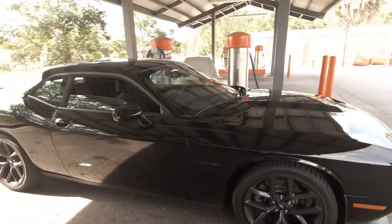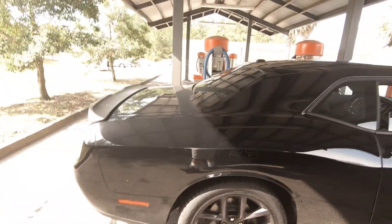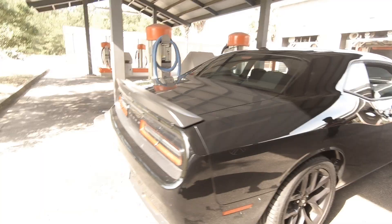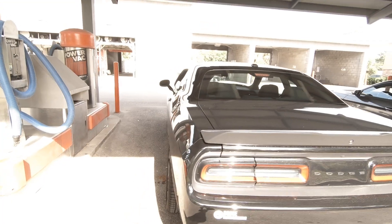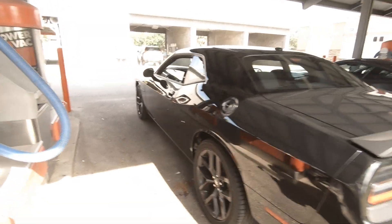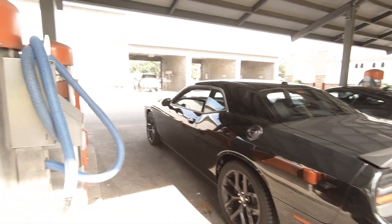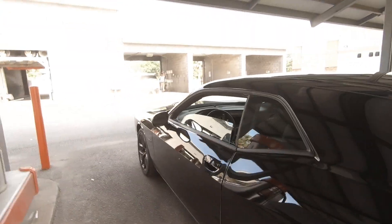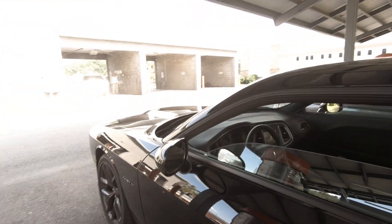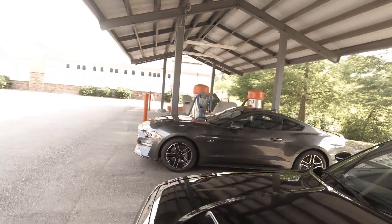This one has the blackout option on it — everything on the car is blacked out and it's nice man. It's a little dusty, we haven't washed it yet, but we're gonna get to that. He don't want to get on camera but he's very proud of it man. So now we can officially have a showdown, brother against brother.